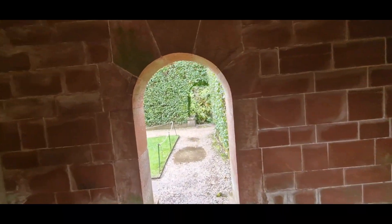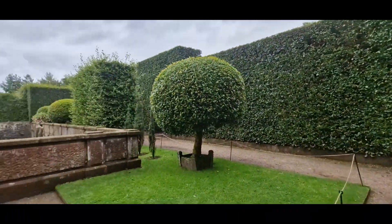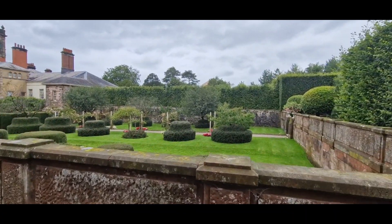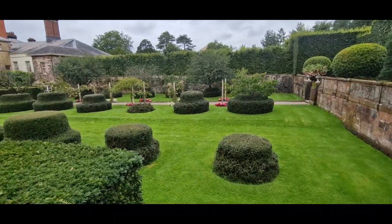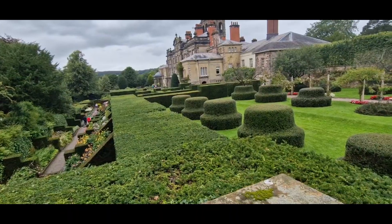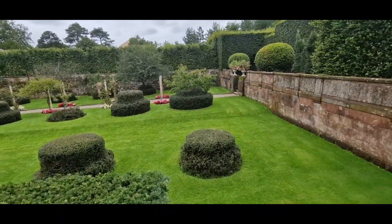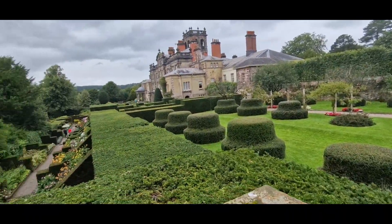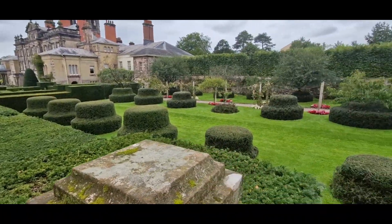Turn back round. I always find it amazing when you come to these nice places like this — everything is just so perfectly presented. Everything's cut to perfection.